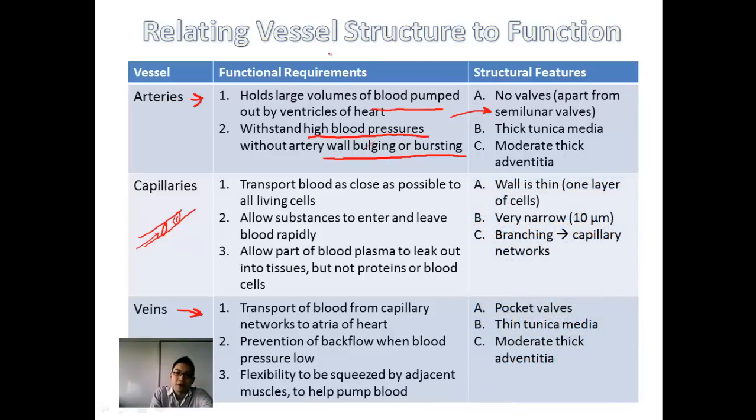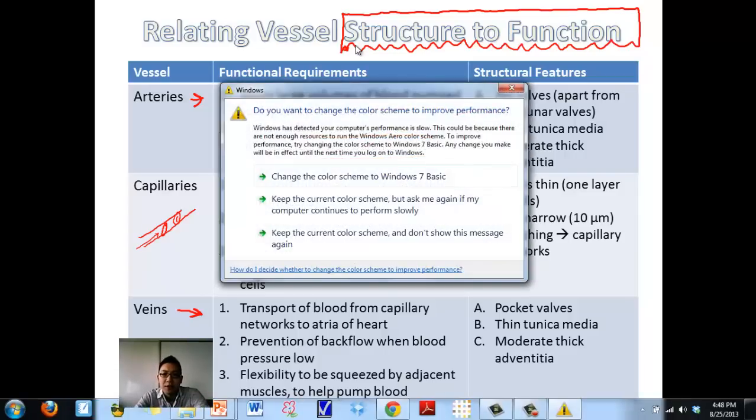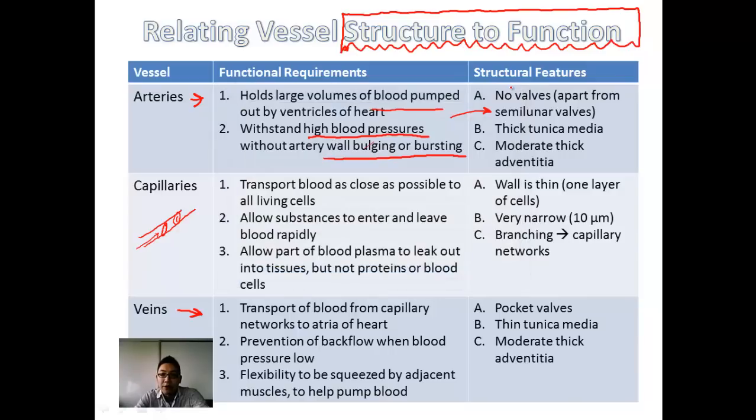Note how the structure of each vessel type relates to its function — this is a recurring theme in biology. Things aren't the way they are by chance: thicker or thinner walls, valves, and layer composition all serve a specific purpose in human physiology. Pause the video here and make notes on these structural differences.